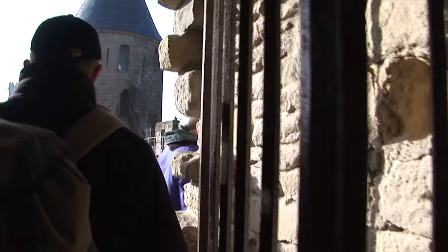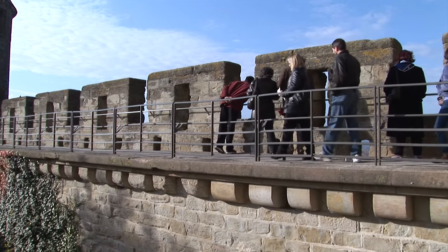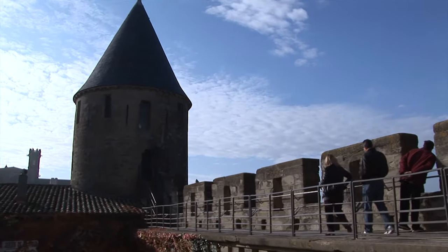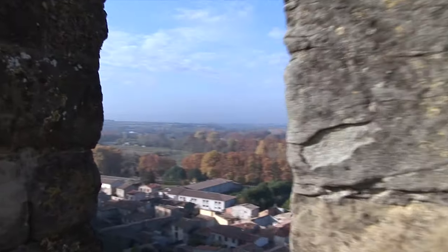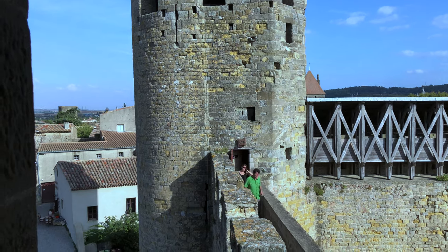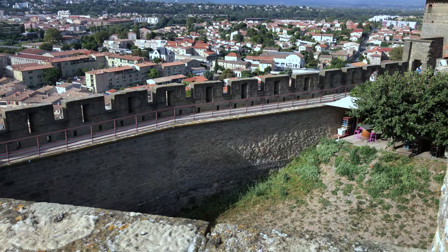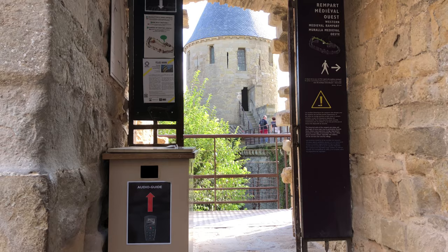There cannot be very many places in the world that produce so profound an effect upon the imagination and the sense of beauty and history as the old walled town of Carcassonne, especially when you are walking along its wall, stepping back into the 13th century when this town was attacked by the Pope from Rome. More about that crazy story coming up a bit later.